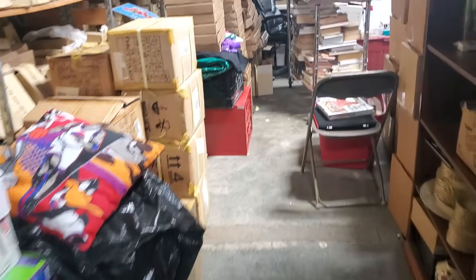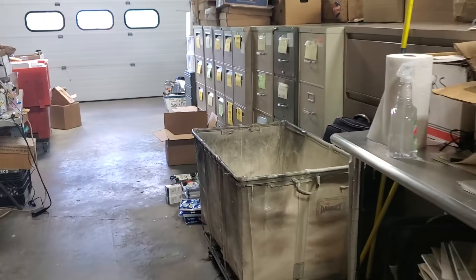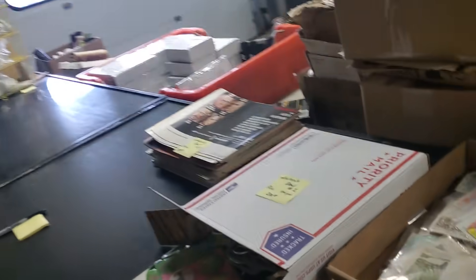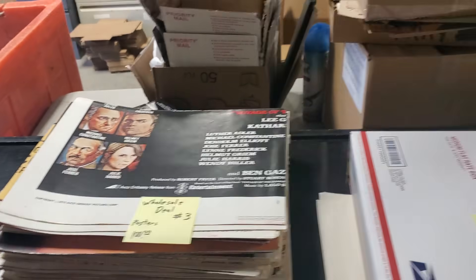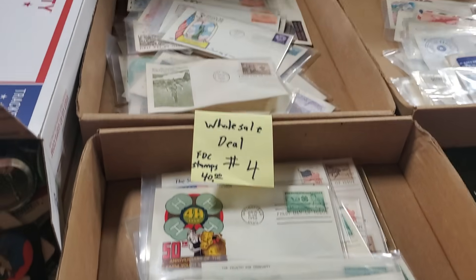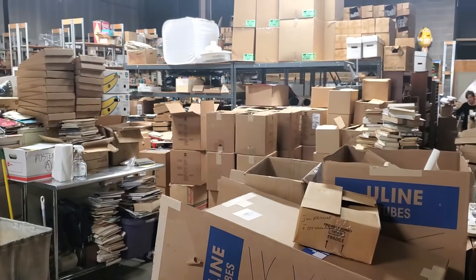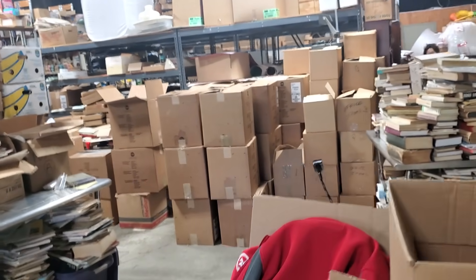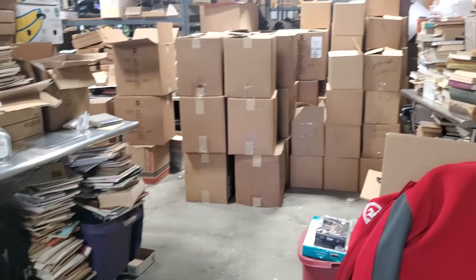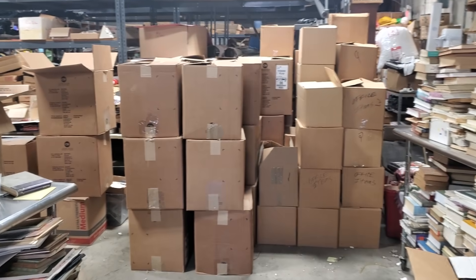Please hit the like button, subscribe, and hit the bell notification to be notified when we put out new videos. To recap: wholesale deal number two is pin back buttons; wholesale deal number three is 25 posters for $100; wholesale deal number four is 30 first day covers for $40 shipped; and wholesale deal number five is book boxes at $20 a box. You can take as many as you want, and if you're local and want to become the book buyer, make a deal with me — you'll get them at about $15 a box.